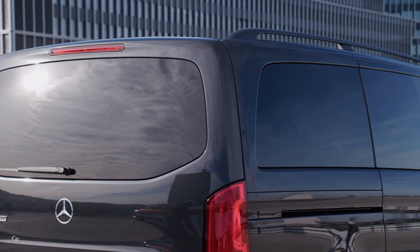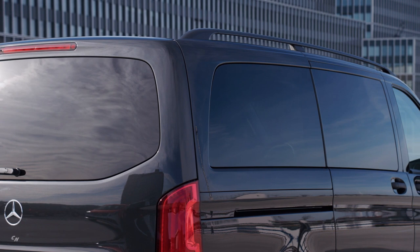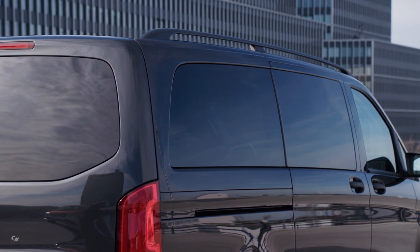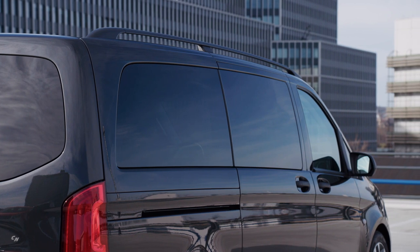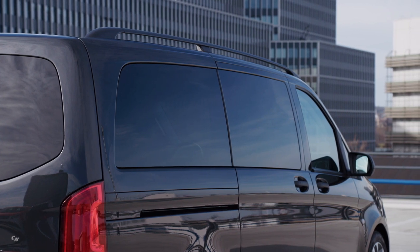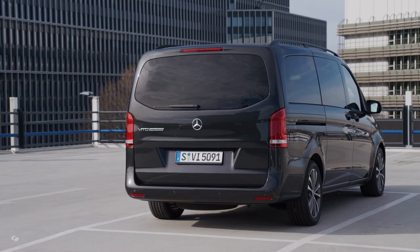Thanks to its versatility, the Vito is an established partner for SMEs in particular — those with up to five vehicles. More than 70 percent of all Mercedes-Benz Vito vehicles are used in such conditions.